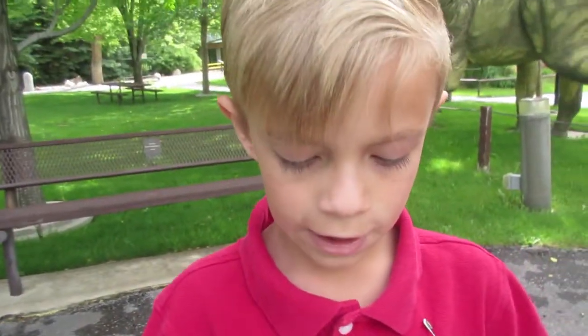What's up guys? Today I'm at the Dinosaur Park here in Ogden, Utah, and I'm here with Tayden on his field trip. Tayden, say hi. Hi, YouTube friends.